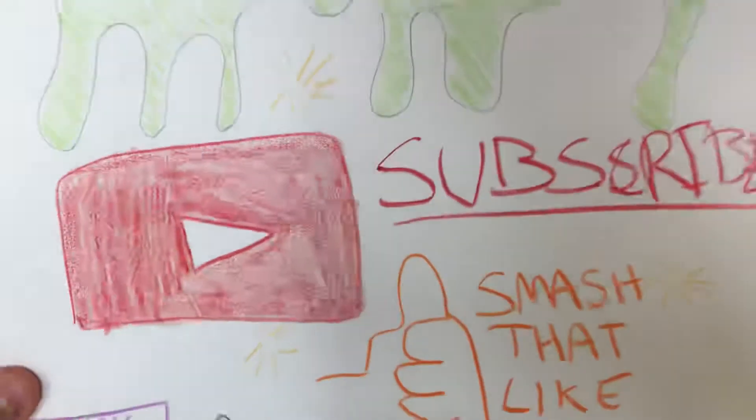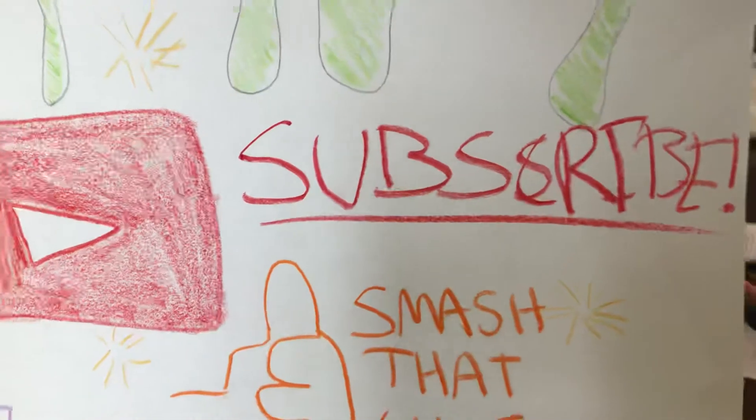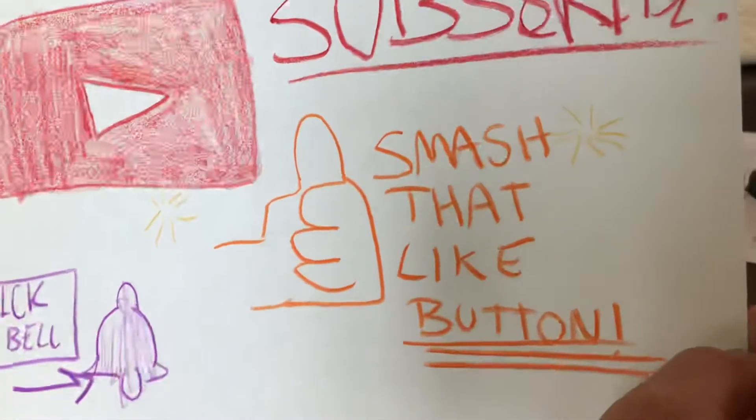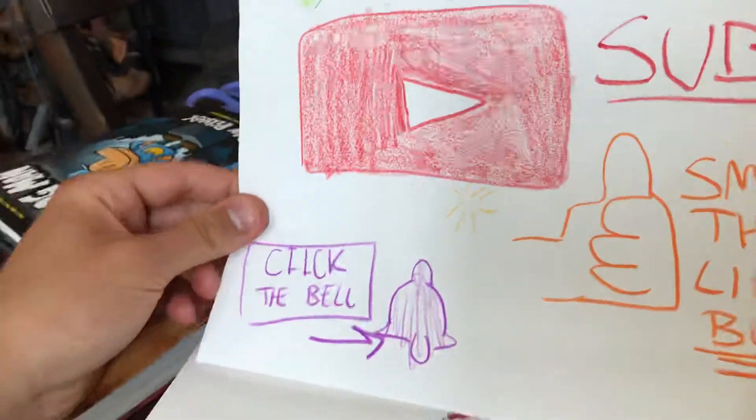Hey guys, just a reminder: subscribe to my YouTube channel. Right now I have 3,637 subscribers, but it would really make my day if you would subscribe, smash the like, and click the bell for reminders every time I upload.